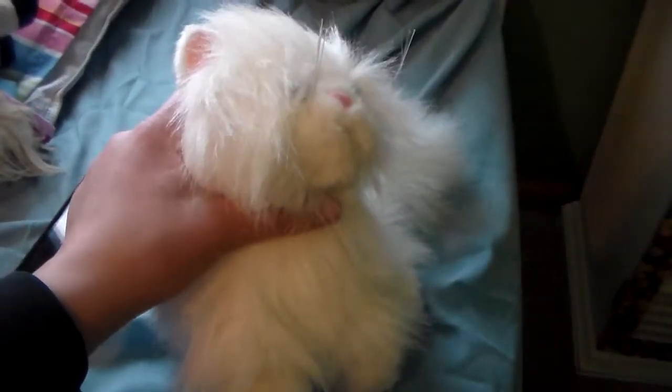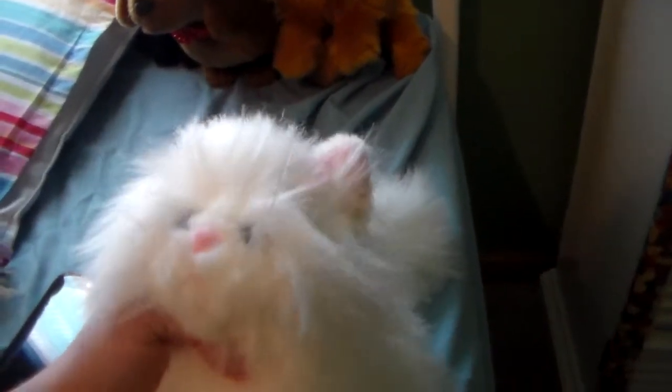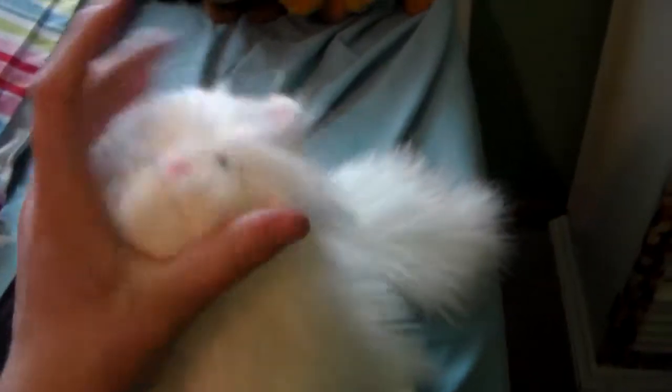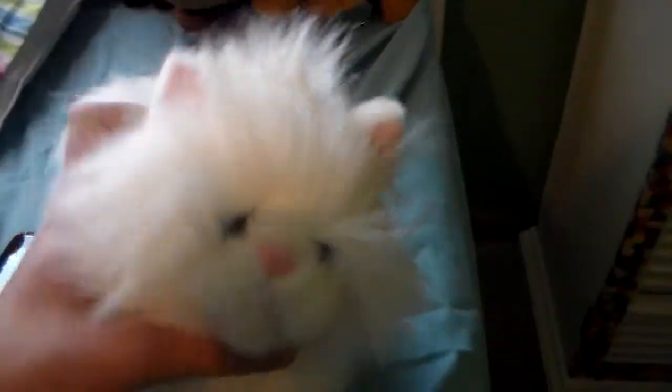It's a good movie. My mom's like, 'It looks like the Persian cat from Aristocats — what's her name? Marie.' She said I should name it Marie, and I said sure. I named her Marie because she actually does look like it, plus Marie wears pink bows, so I thought yeah, it does look like it — I'll name it that.